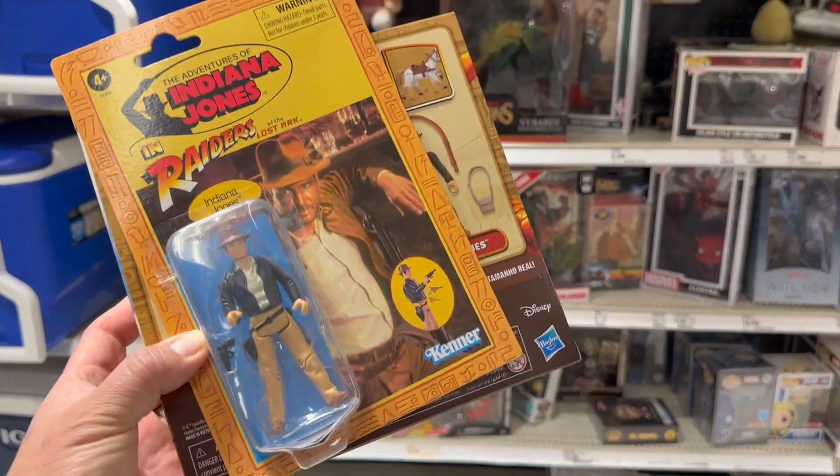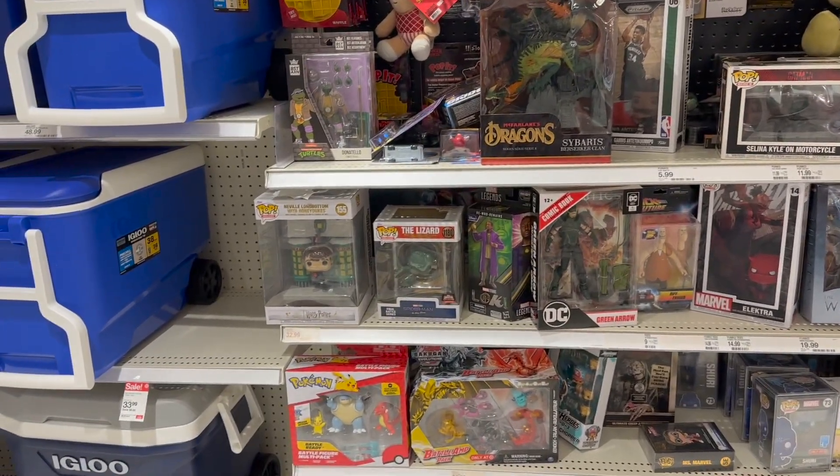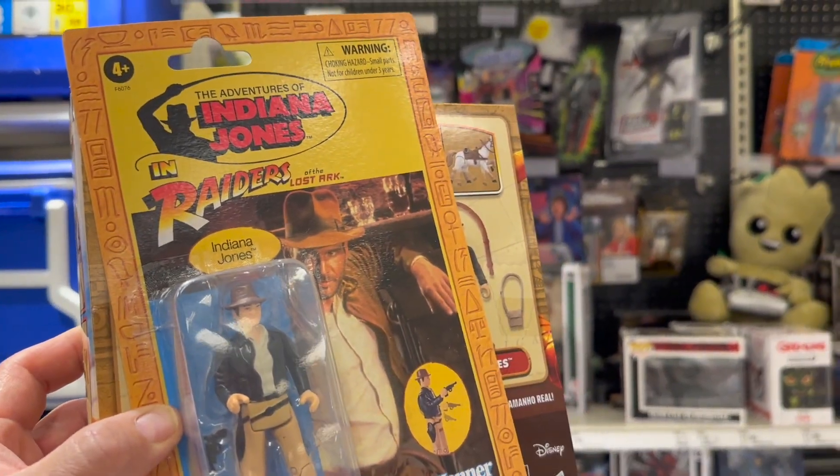Thought that was pretty interesting. I had to ask — this guy was in the back. On release day, at least I got an Indiana Jones. That's pretty cool. Okay, let's go home.